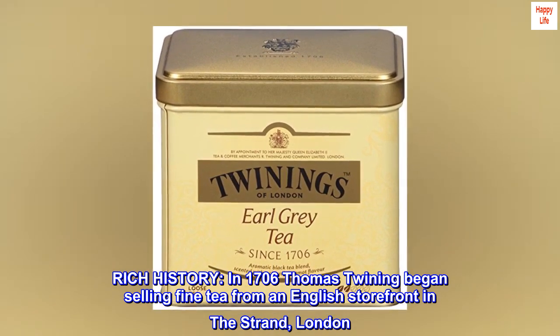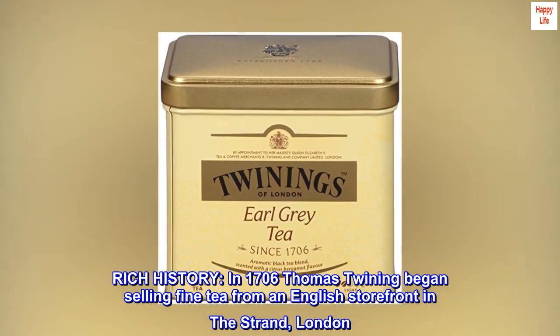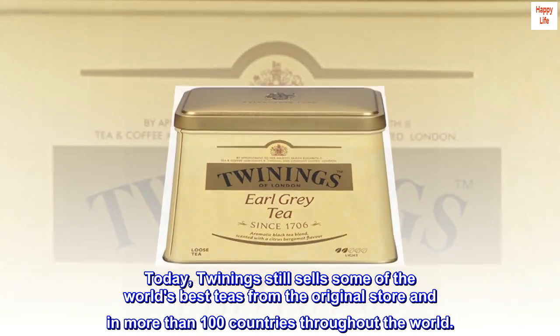Rich history. In 1706 Thomas Twining began selling fine tea from an English storefront in the Strand, London. Today, Twining's still sells some of the world's best teas from the original store and in more than 100 countries throughout the world.